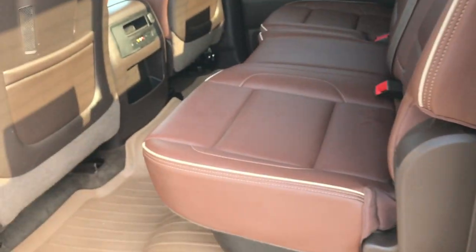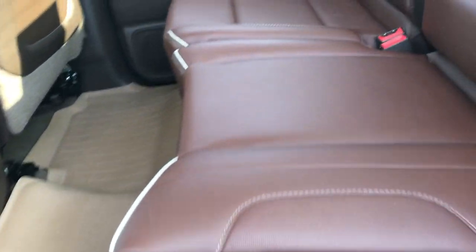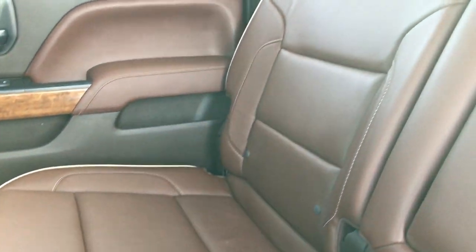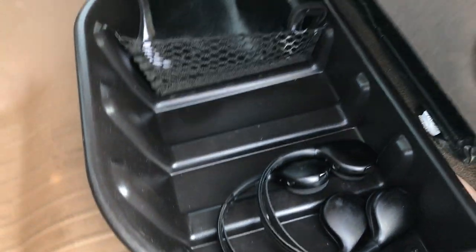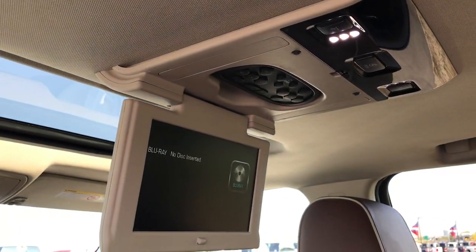Taking a quick look at the back seats — no rips or tears back here, these seats are in excellent condition. It has the latch child safety system, a power sliding rear window with built-in rear defrost, and storage compartments under the rear seats. There are headphones back there for the Blu-ray DVD player.